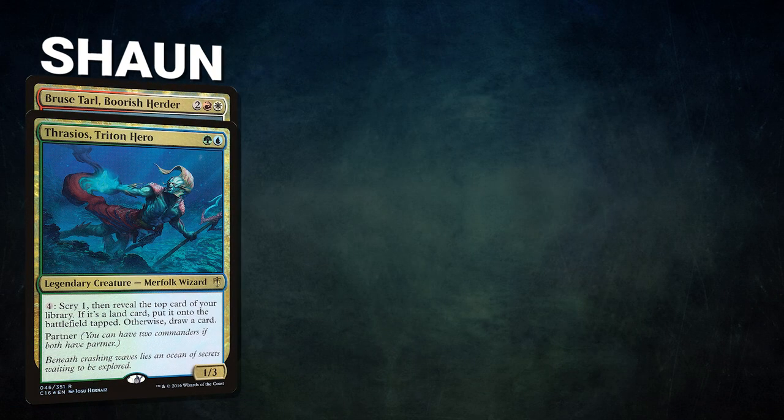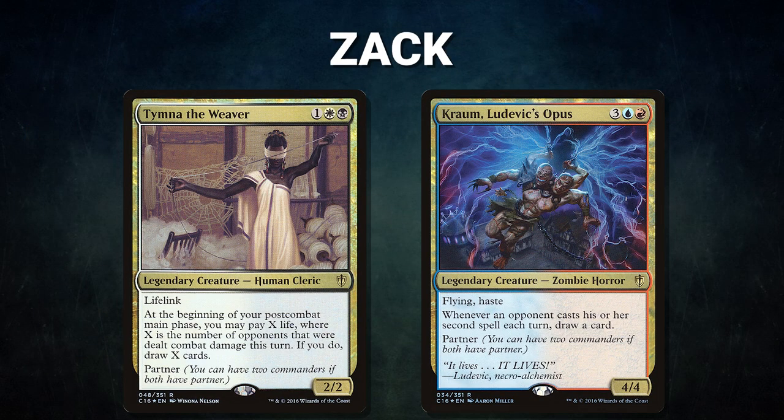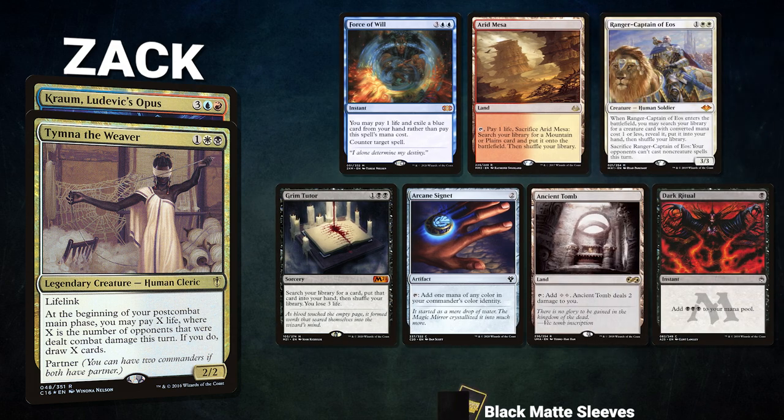The team wanted vengeance, so they play again. In game two, Sean brings back Thrasios, Triton Hero and Bruse Tarl, Boorish Herder. His opening hand contains a Sol Ring, Mental Misstep, Tundra, Enlightened Tutor, Cyclonic Rift, Flooded Strand, and an Otawara Soaring City. Zach brings back Tymna the Weaver and Kraum, Ludevic's Opus. His opening hand contains a Force of Will, Arid Mesa, Ranger-Captain of Eos, Grim Tutor, Arcane Signet, Ancient Tomb, and a Dark Ritual.